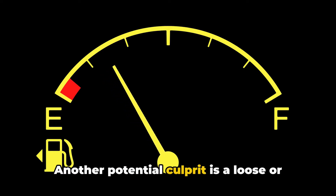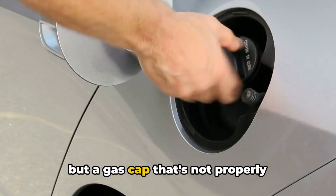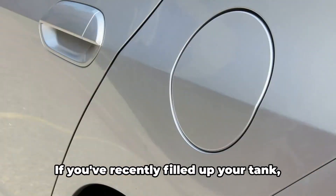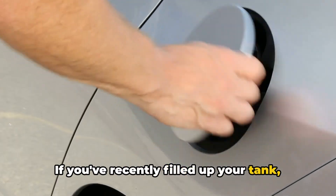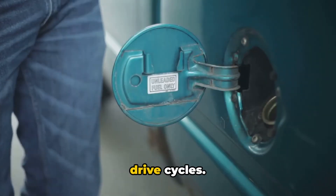Another potential culprit is a loose or faulty gas cap. I know it seems too simple to be true, but a gas cap that's not properly tightened or sealing can trigger that check engine light. If you've recently filled up your tank, try tightening or replacing your gas cap and see if the light goes off after a few drive cycles.